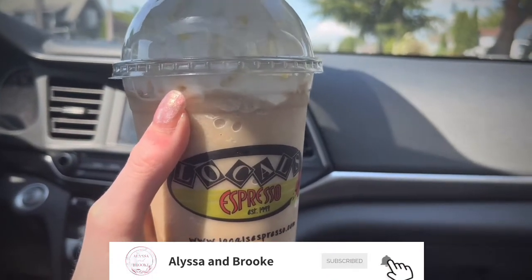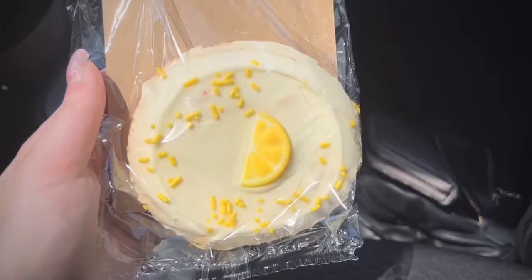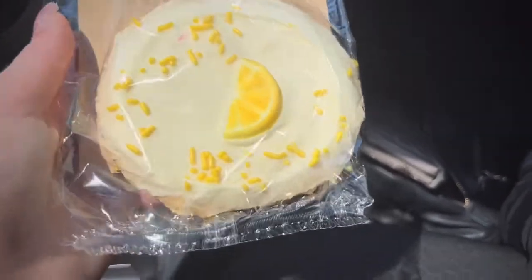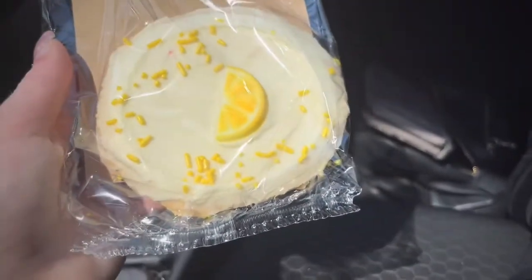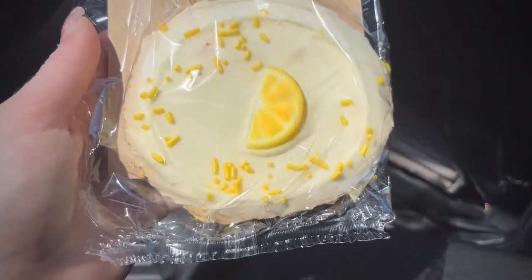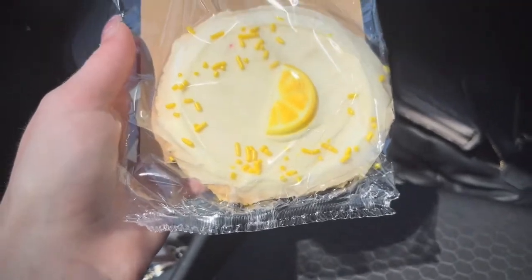Before we get started, don't forget to like this video, subscribe, and turn on the notification bell so you don't miss out on all of our new videos. This is what the cookie looks like — it looks really good. I don't think it tastes like lemons but they decorated it like that. Anyway, I'm gonna eat this now probably first and then I will try my drink.